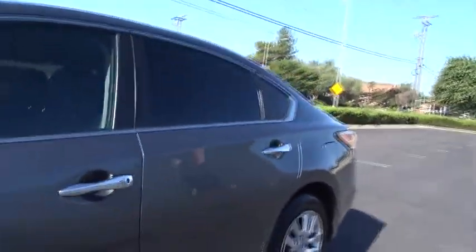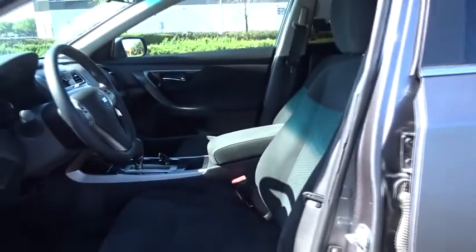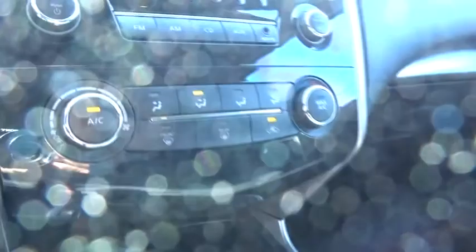Keyless start, front wheel drive, rear defrost, auto-off headlights, AM FM stereo radio, child safety locks, MP3 player, CD player, passenger airbag, trip computer, bucket seats, electronic stability control. Take this vehicle for a spin and see why so many shoppers are now proud owners.